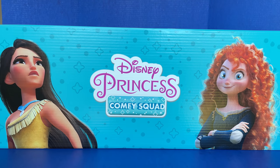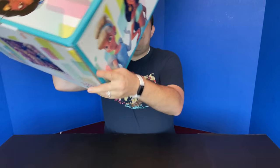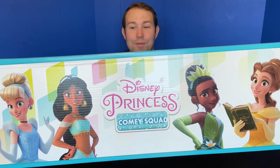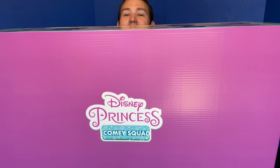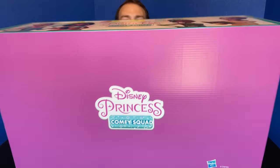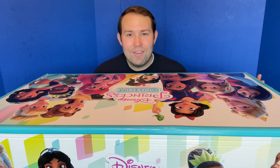On one side of the box we have Merida and Pocahontas, and on the other side we have Cinderella, Jasmine, Tiana, and Belle. The back side just has the Disney Princess Comfy Squad logo and the Hasbro logo. So all of these toys we're going to be looking at today come from Hasbro. Let's open this up and take a look at everything inside.